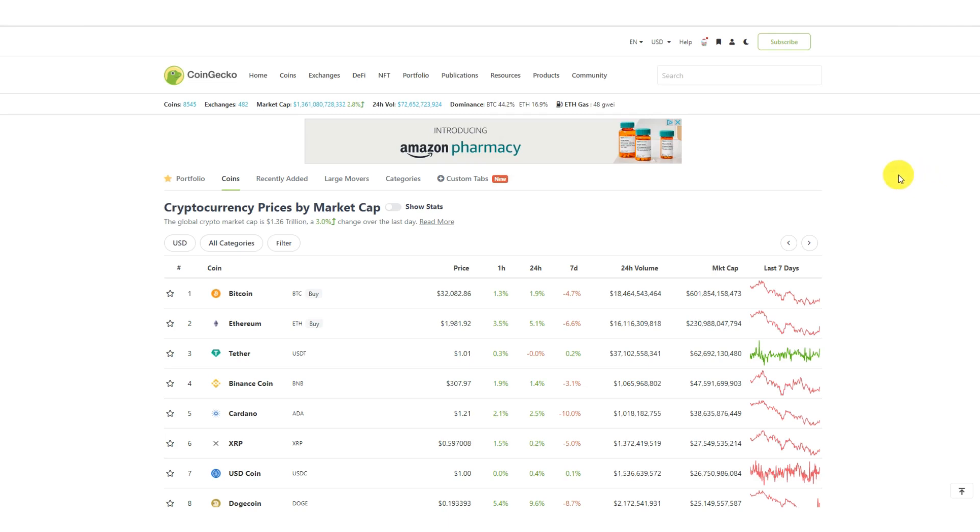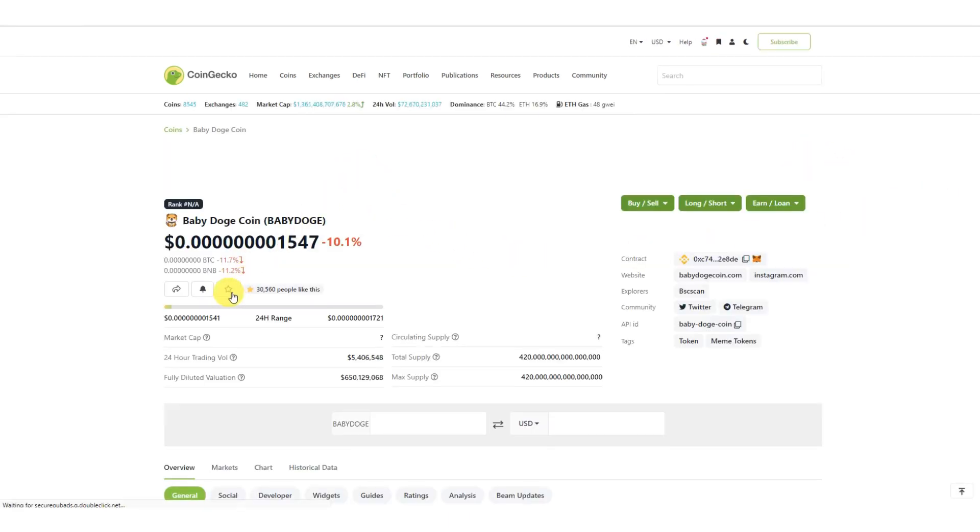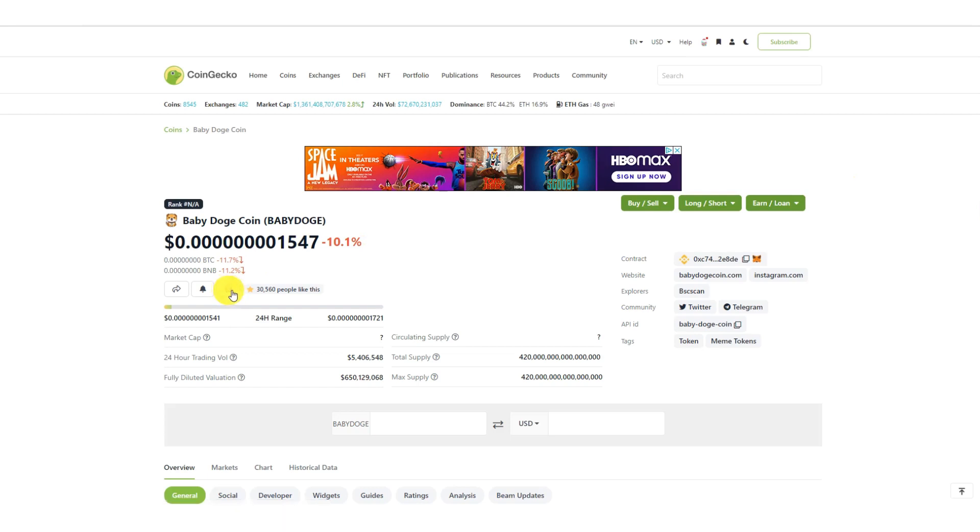To proceed, let's say I want to add a new coin — we'll go with Baby Doge. With Baby Doge, I would select the coin, click the 'Make Favorite' button, then select 'Add to My Portfolio.' If you want different portfolios tracking different kinds of coins you can do that, but for me I have everything under the default 'My Portfolio,' so I click that.